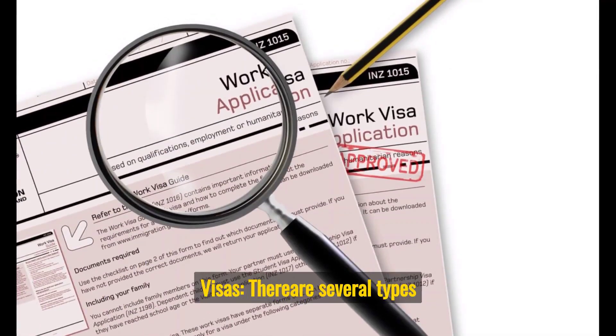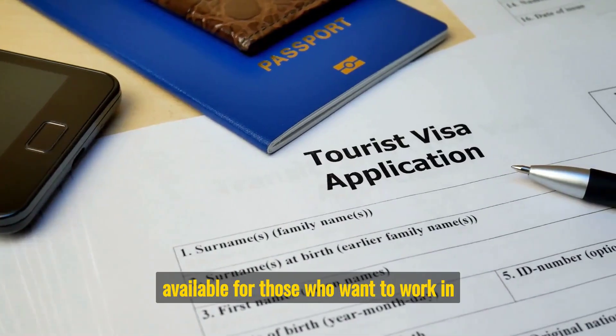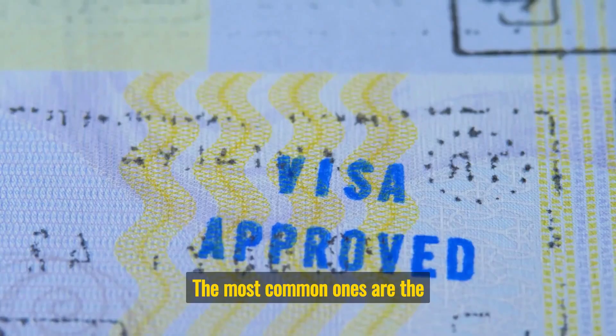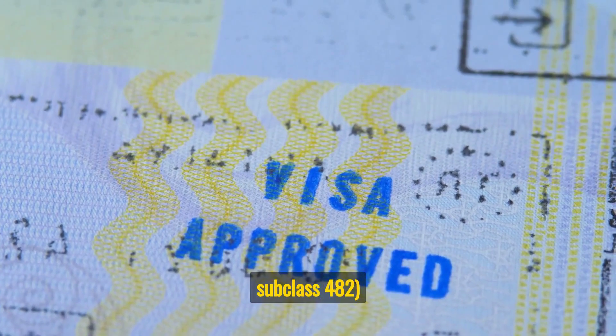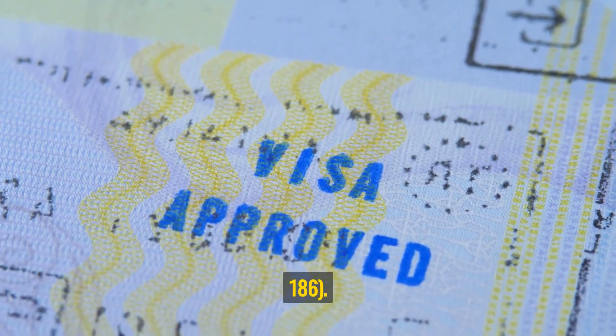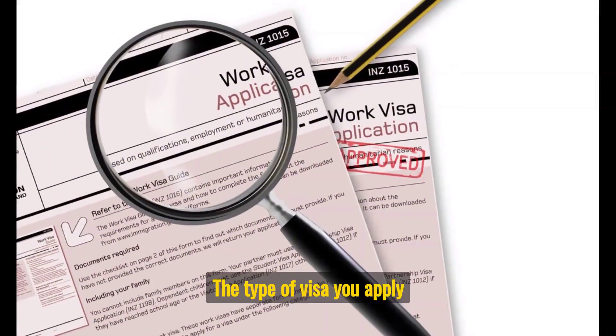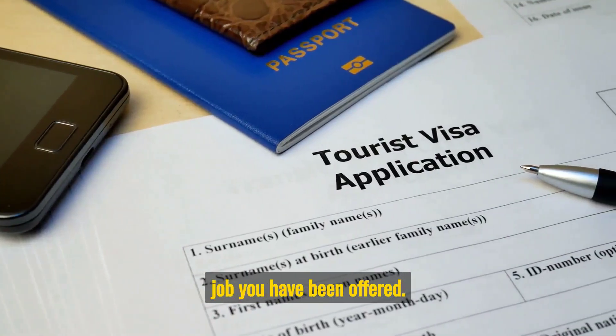There are several types of work permit visas available for those who want to work in Australia. The most common ones are the Temporary Skill Shortage Visa, subclass 482, and the Employer Nomination Scheme Visa, subclass 186. The type of visa you apply for will depend on your skills, qualifications, and the job you have been offered.